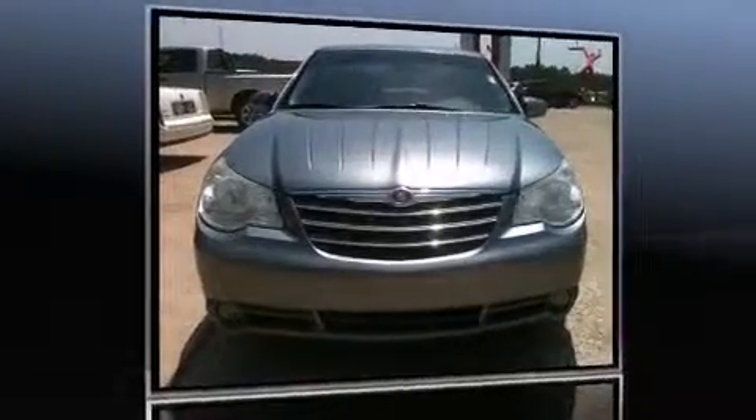Step into the 2007 Chrysler Sebring. This four-door, five-passenger sedan provides exceptional value.